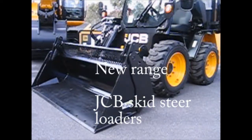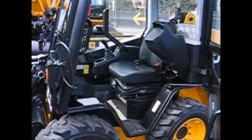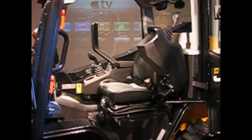JCB has launched a new range of skid steer loaders onto the Australian market, offering a revamped design that includes side door entry and a single loader arm to greatly enhance safety. JCB National Executive Manager Ken Butler talks about the new skid steer loader range.